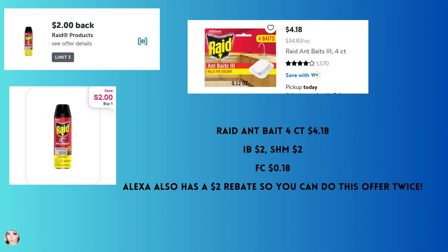Raid ant bait — the four count is $4.18. You'll get back $2 from each Ibotta and Shopmium, making your final cost 18 cents. Alexa also has a $2 rebate, so you can do this offer twice because on Ibotta it's a limit of three.